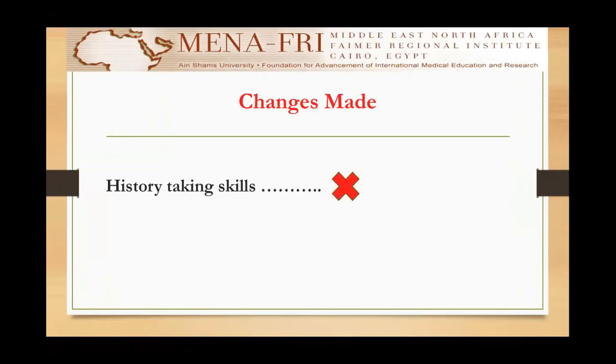Regarding the changes made to my project: training the students on history-taking skills was not done because time did not allow it, and I thought it would be better to stay focused on student acquisition of ECG reading skills.